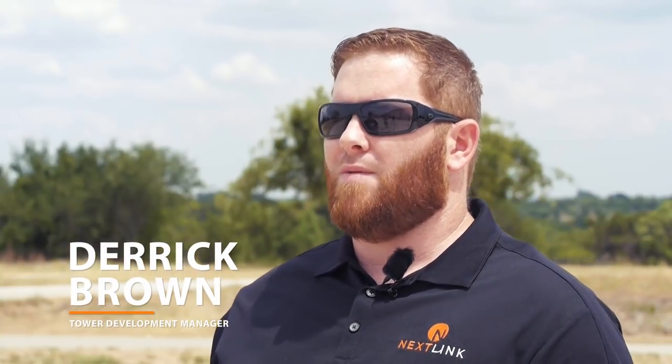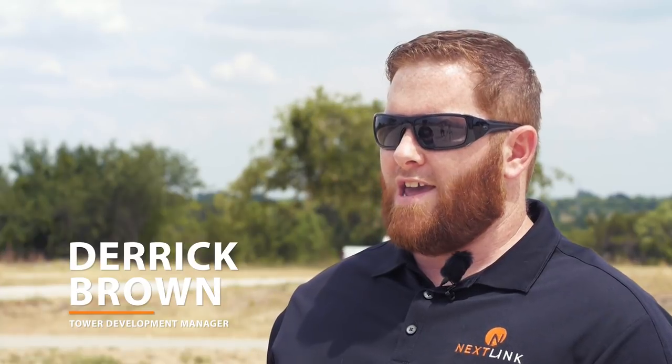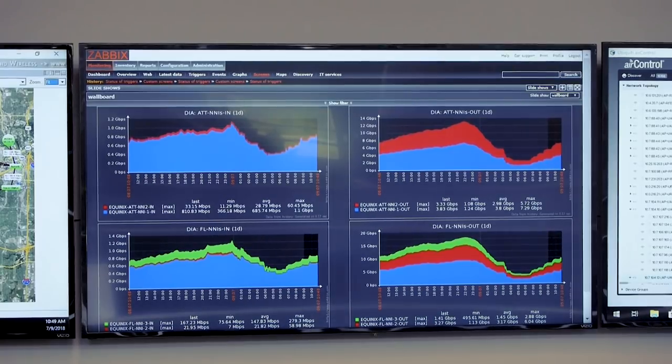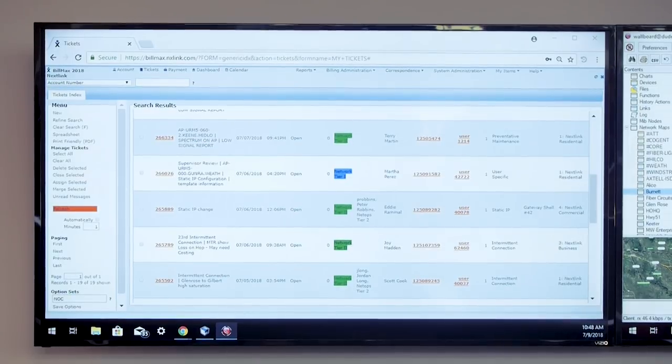We were nervous about them at first because of the low gain, but after actually throwing them out in the field, that low gain — combined with being able to cut out some of that signal — actually increased our link budget. So better modulation rates and actually better signal levels in a lot of scenarios that we've seen.